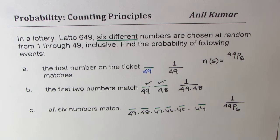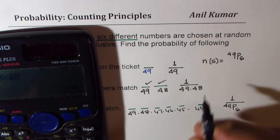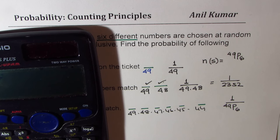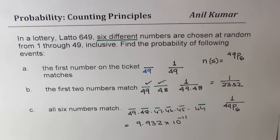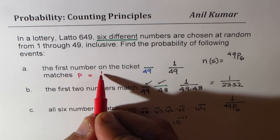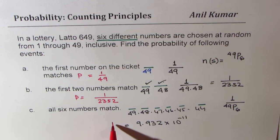We can always use the calculator to find the answer. The first one is 1 over 49. The second one is 1 over 49 times 48, which equals 2352, so it can be written as 1 over 2352. For the third case, dividing 1 by 49P6 gives us 9.932 times 10 to the power of negative 11. So these are the probabilities for each case.